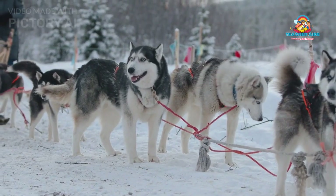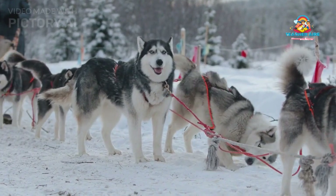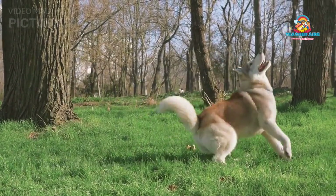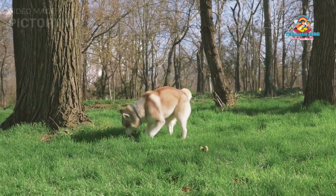Known for their stunning appearance and exceptional working abilities, these dogs have become popular pets and sled dogs worldwide. This article delves into the detailed characteristics, history, temperament, care, and challenges of owning a Siberian Husky.